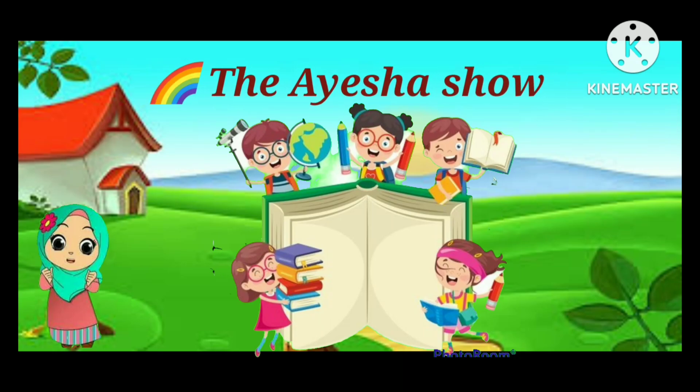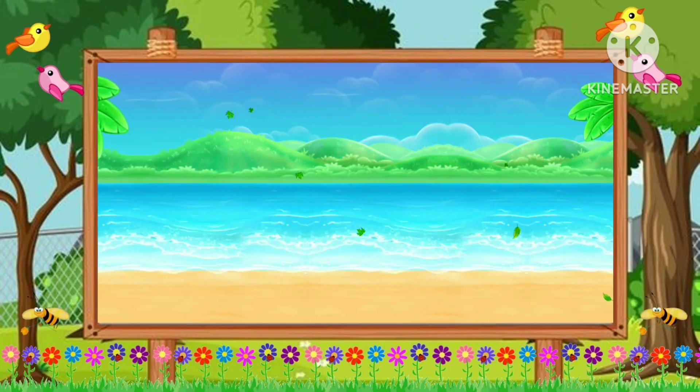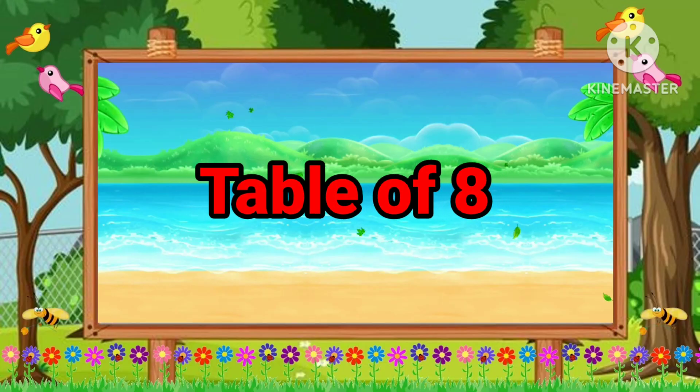The Aisha Show. Let's Learn With Fun. Table of Eight.